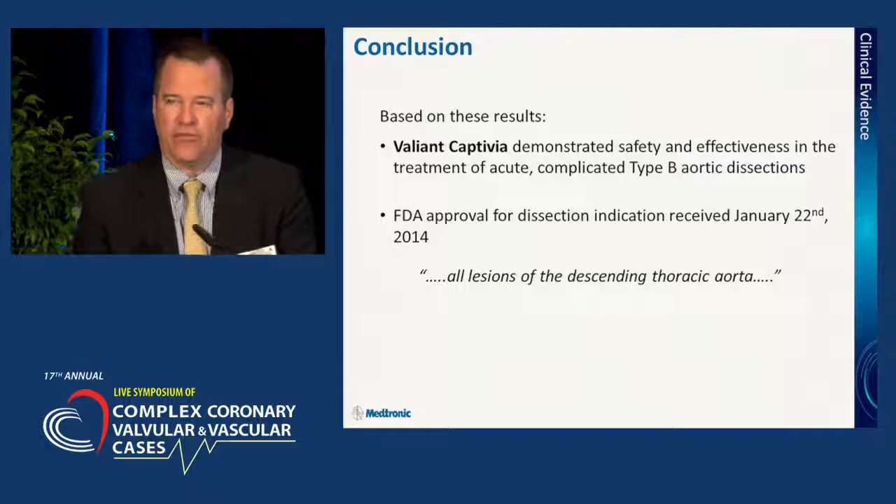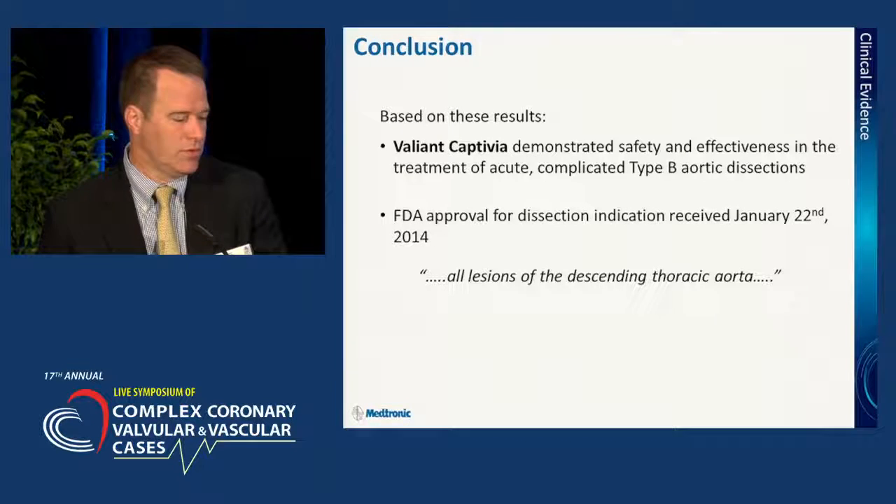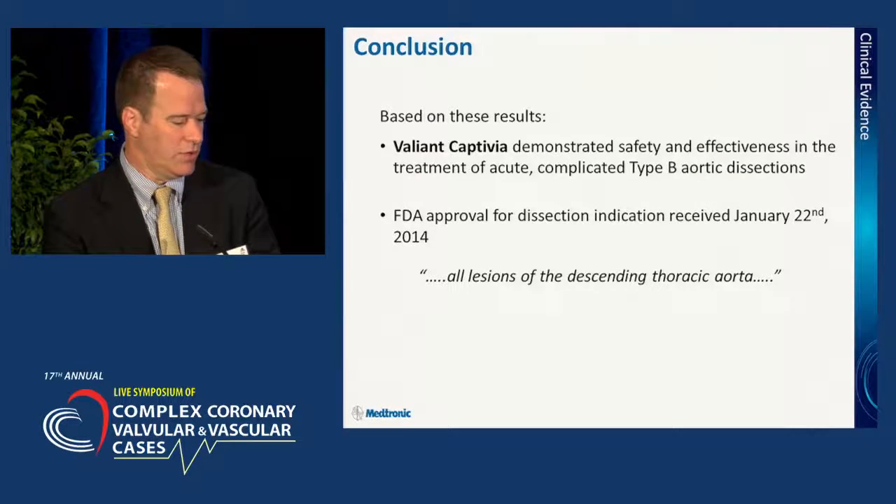Based on these trial results, in January of this year, the FDA approved endovascular stent grafting for the treatment of complicated aortic dissections in the acute setting.